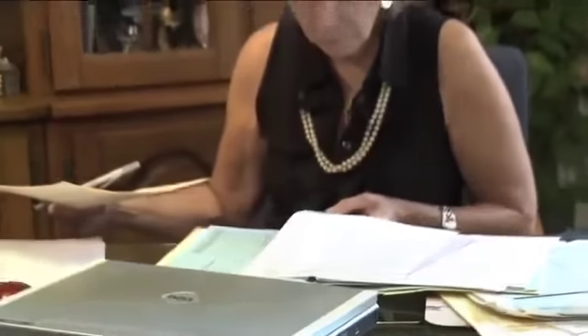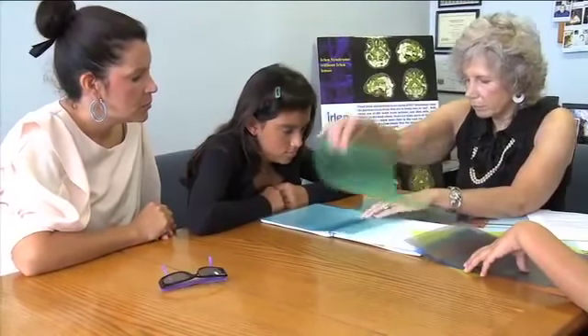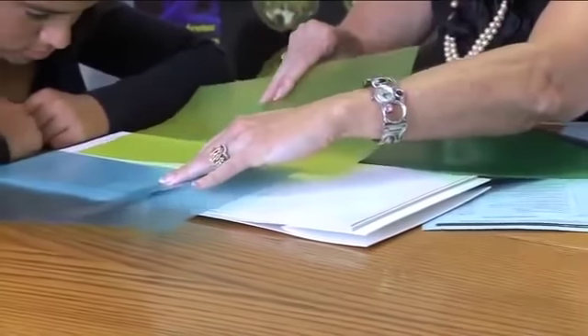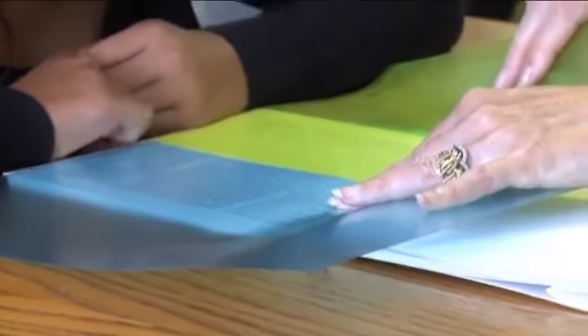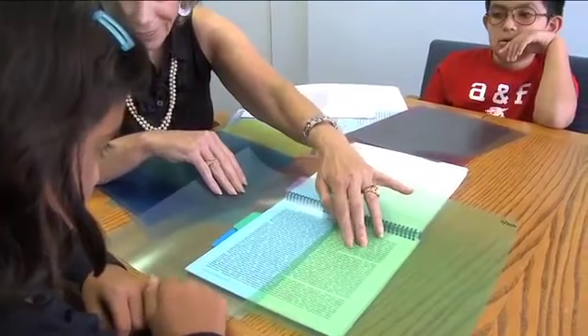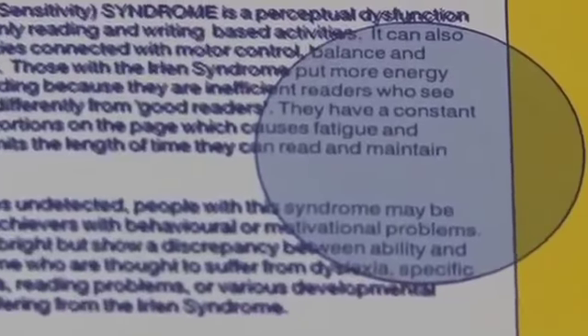For Helen Irlen, the solution came while spending years researching bright adults struggling with reading. She discovered that her clients experienced a vast improvement in their ability to read when a certain color was used over the printed page as a colored overlay or worn as glasses. Helen Irlen found that if the color of the background was changed for some people, the page of swirling letters and words suddenly appeared the way they were meant to appear.